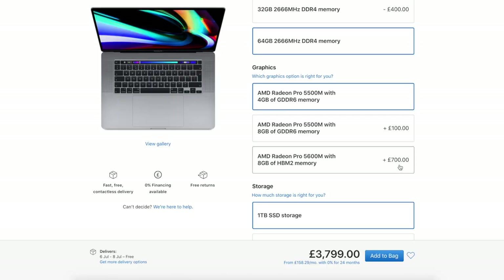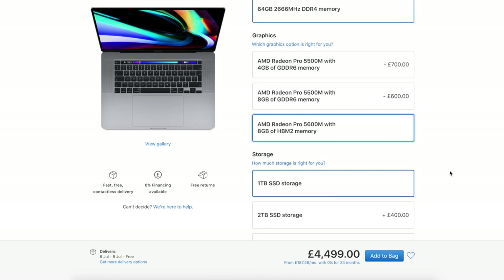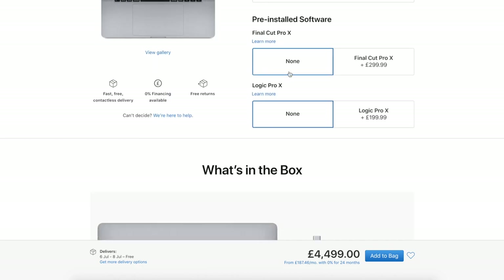It's costing 700 pounds more, which is a big decision, but I feel like it's going to make that much of a difference to warrant it. I'll max that out as well. For storage, I'm going to leave it at one terabyte — this MacBook Pro only has 250 gigabytes and I've always kept 50% free. Most of my files I store on Dropbox, so one terabyte is way more than enough.